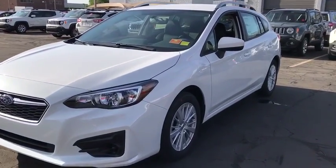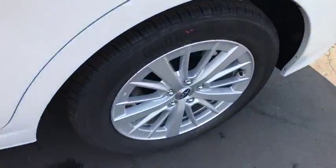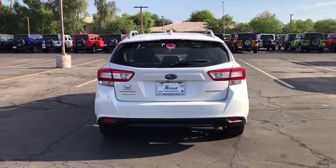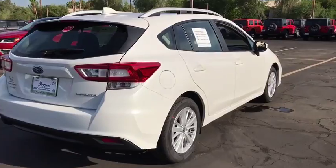2018 Subaru Impreza. A spirited drive and lifestyle-equipped amenities make Subaru Impreza the smart choice for dynamic people. Full throttle fun and performance grounded in safety and efficiency. Here are some of this vehicle's great options.